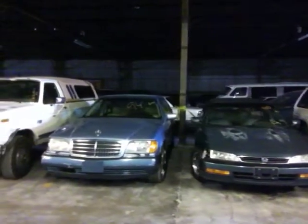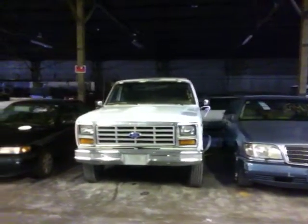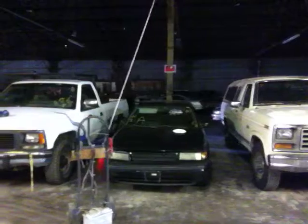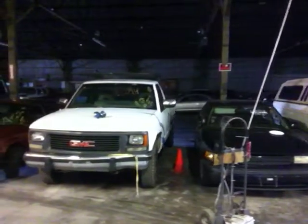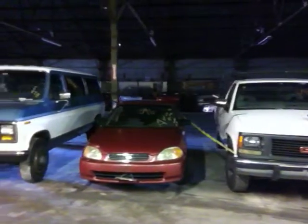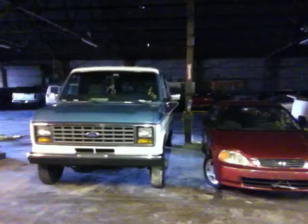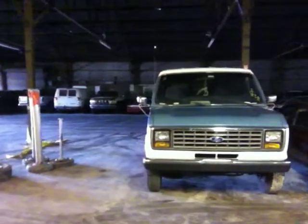Vehicle number six is a 1994 Mercedes S320, blue in color. Vehicle number seven is a 1986 Ford F250 pickup truck, white in color. Vehicle number eight is a 1993 Mazda Protégé, black in color. Vehicle number nine is a 1994 GMC Sierra, white in color. Vehicle number ten is a 1996 Honda Civic, red in color. And vehicle number 11, the last vehicle in row number one, is a 1991 Ford Club Van, white and blue in color.